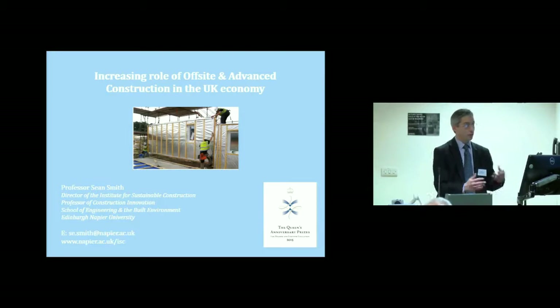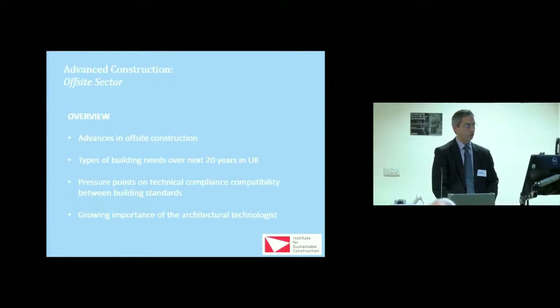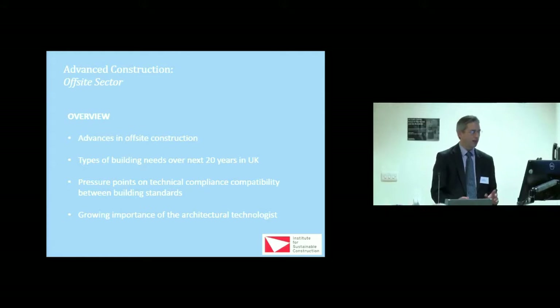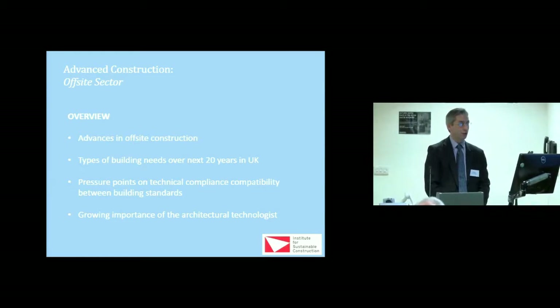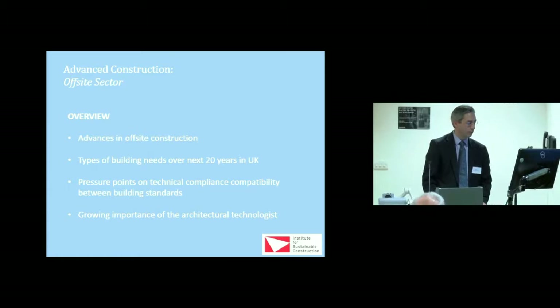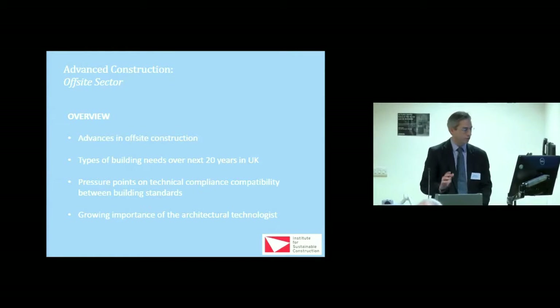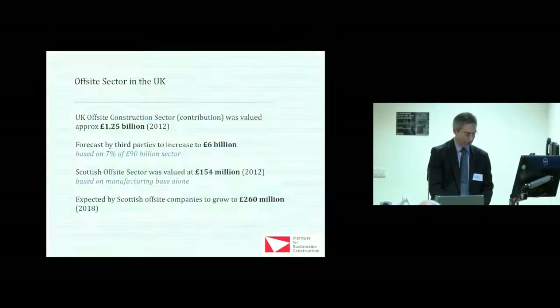We're going to go into the bigger role of off-site construction and what's happening in the UK. I'll rattle through some of the advances and innovations going on right now, the types of building needs over the next 20 years — please don't panic, but it is something we're all thinking about — some of the pressure points in technical compliance and compatibility, and the growing importance of architectural technologists. What an exciting time is coming.